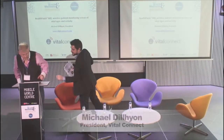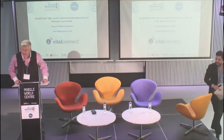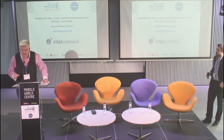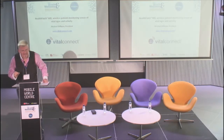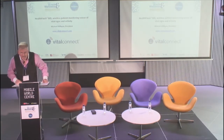I've got five minutes, so I thought I'd tell you a little bit about my life and some other things for four and a half, because what Vital Connect does is very simple in terms of what it is, quite complex in terms of what it could be, and very complex in terms of how it was made.